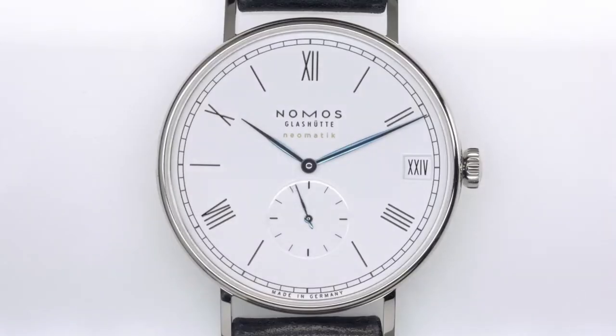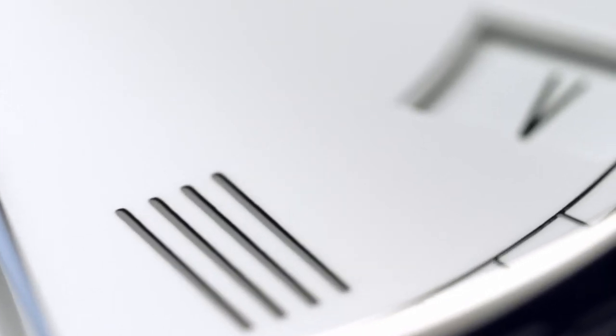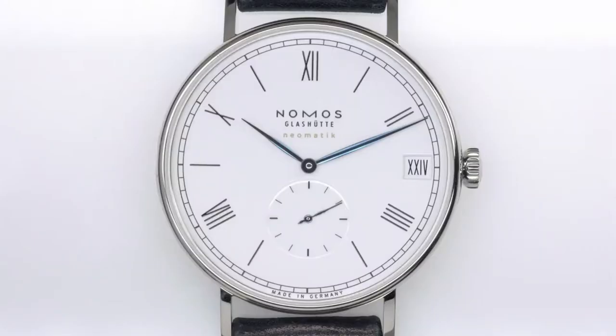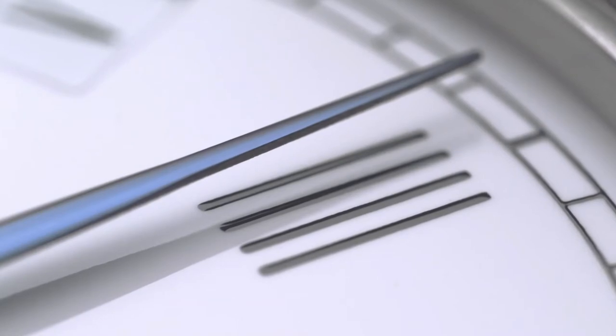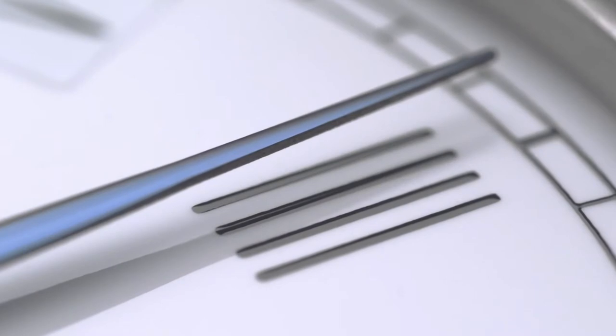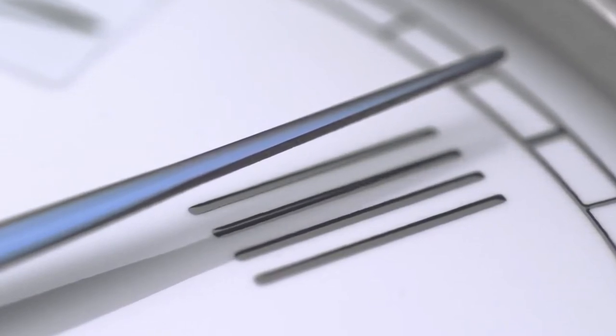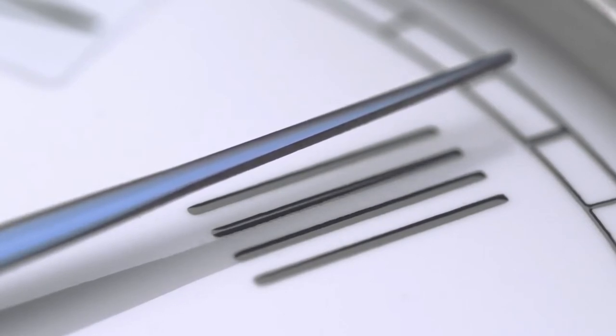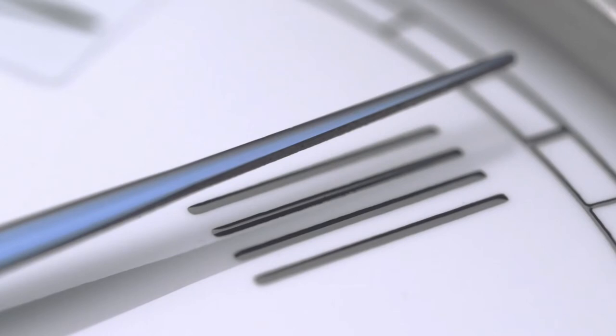Ludwig 175 is the first Nomos watch with a brilliant enamel white dial. Its fine luster is visible in contrast to the typography. Typically for Nomos Glashütte, five even numbers alternate with indexes. There are multiple explanations as to why many watches depict the Roman numeral IV with four single lines. We like this one in particular: with the remark 'I'm never wrong,' Louis XIV is said to have declared this way of writing to be the only correct way.